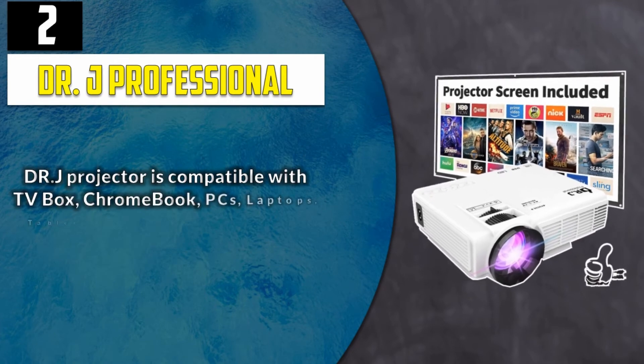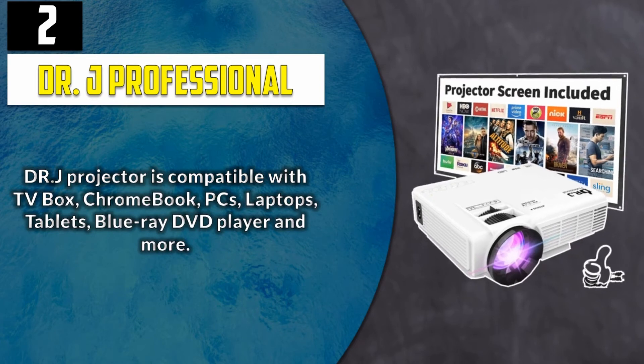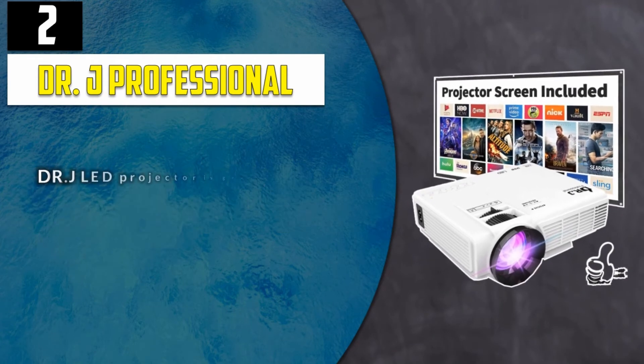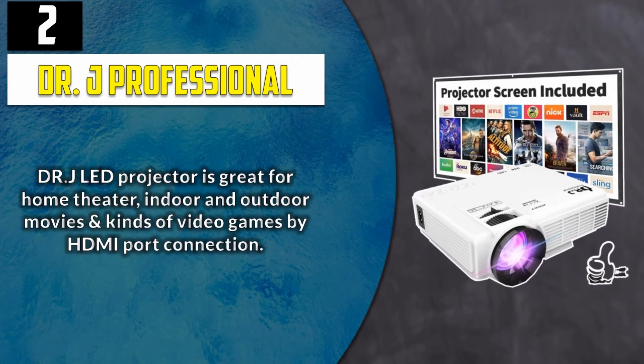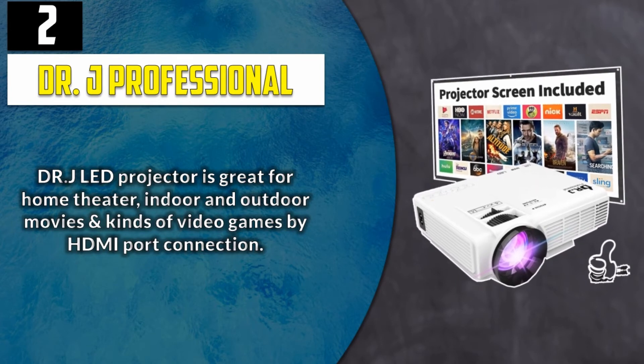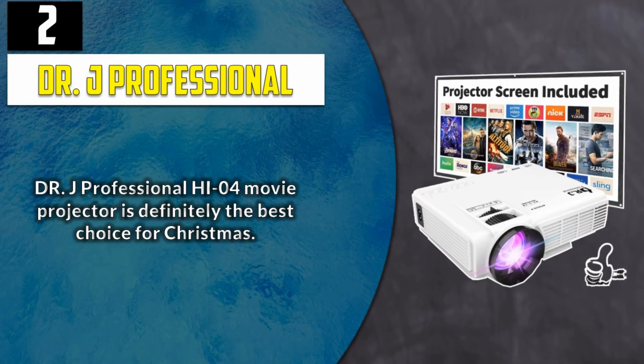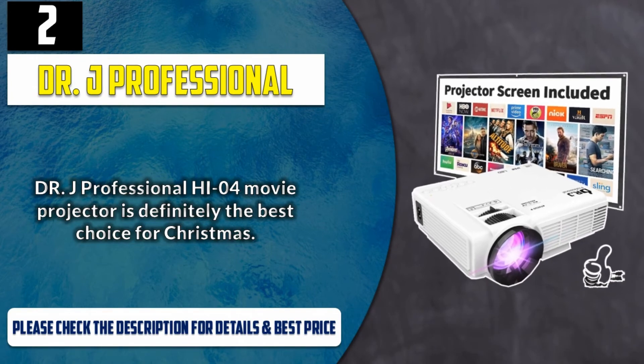Dr. J projector is compatible with TV box, Chromebook, PCs, laptops, tablets, Blu-ray DVD player and more. Dr. J LED projector is great for home theater, indoor and outdoor movies, and kinds of video games by HDMI port connection. Dr. J Professional HI04 movie projector is definitely the best choice for Christmas. Please check the description for details and best price.